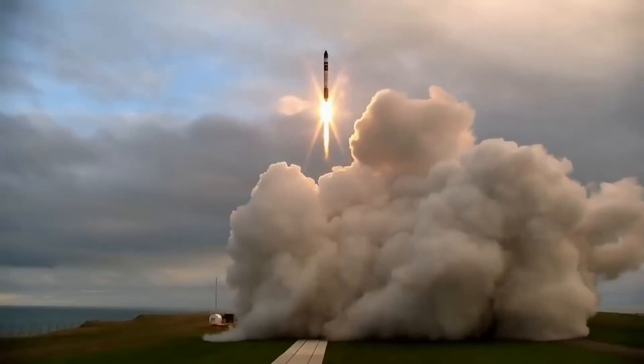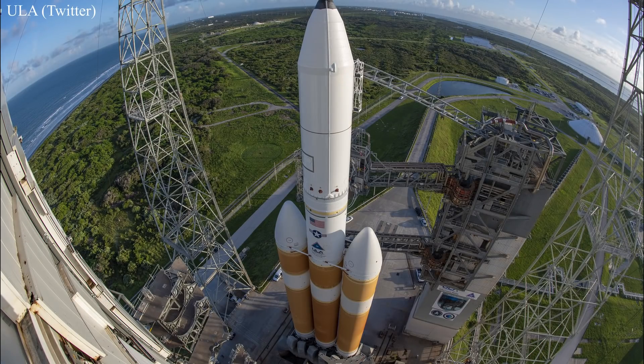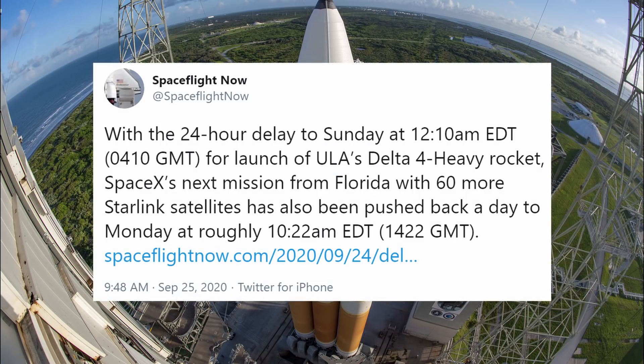Now for today's Honorable Mention. In other non-SpaceX news, we were supposed to have a couple more launches to watch this week, but both have recently been scrubbed. First, ULA was scheduled to launch their Delta Heavy rocket on August 27th but delayed the launch just prior to liftoff due to pneumatics issues. Their next attempt was going to be tonight, but just this morning they pushed it again because of problems involving the swing arm retraction system. The good news is they are now aiming for an early Sunday morning launch — and yes, eagle-eyed viewers, that is the reason SpaceX's Starlink launch was pushed to Monday.